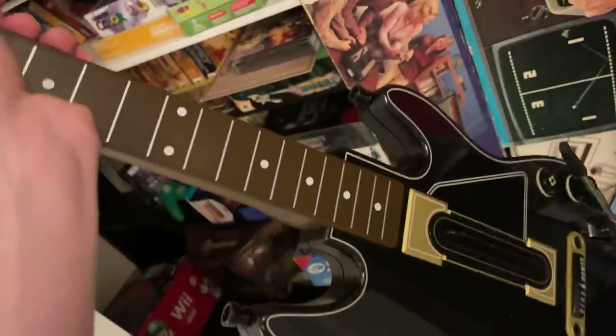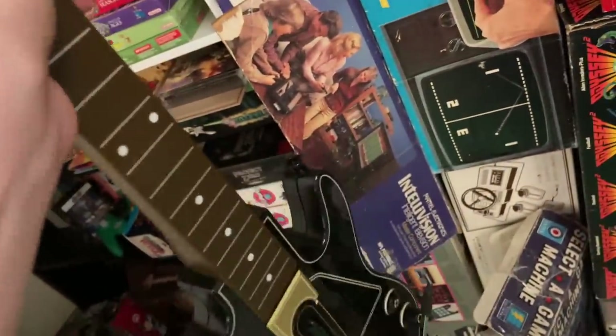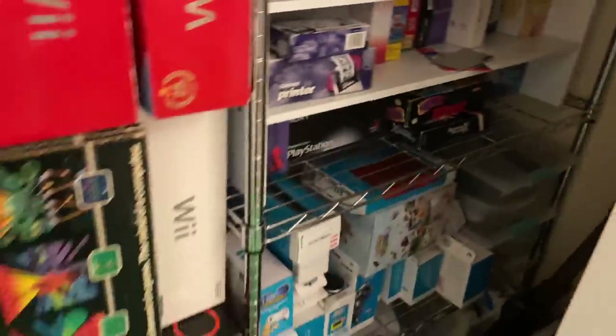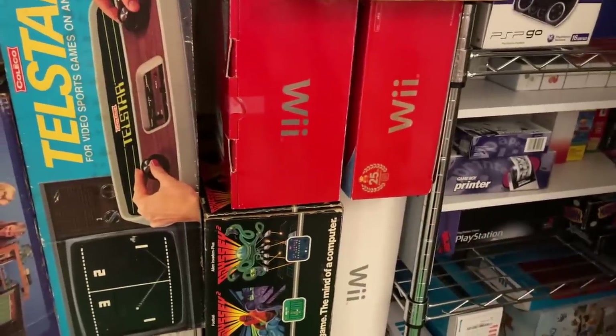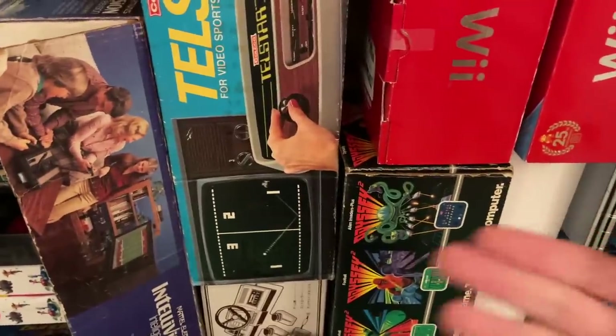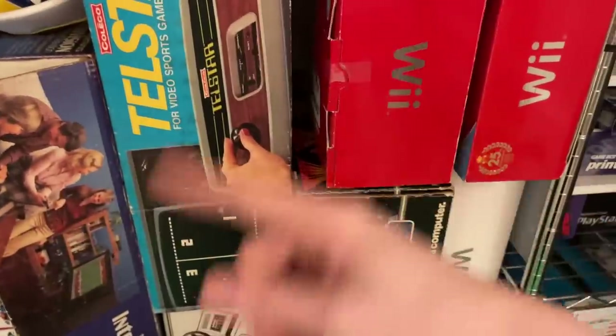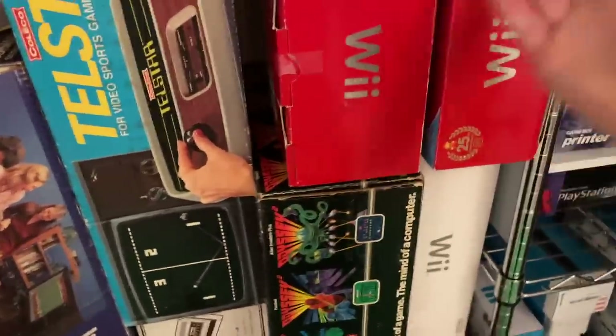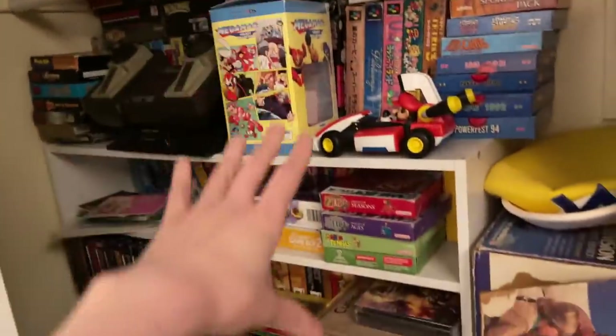That Guitar Hero Live controller pissed me off. I put it together to get footage — it comes in two pieces and you attach the neck to the base. Then I wanted to detach it to store it, but I looked in the instruction manual and it said 'please note: you cannot detach this after you attach it for the first time.' I was like, this is stupid, I don't have room for this — but now I do.